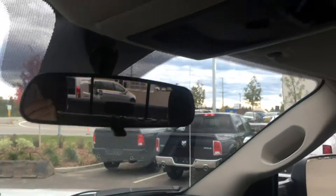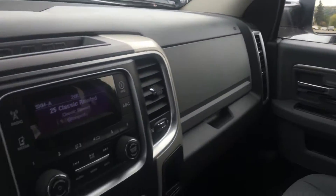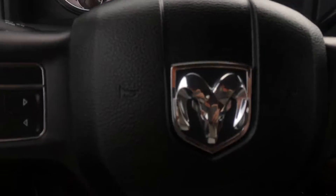Up above we have your power sliding rear window, and there again is that bed liner. Lots of great features up front but there are still so many more hiding in the back, so follow me — let's check it all out.